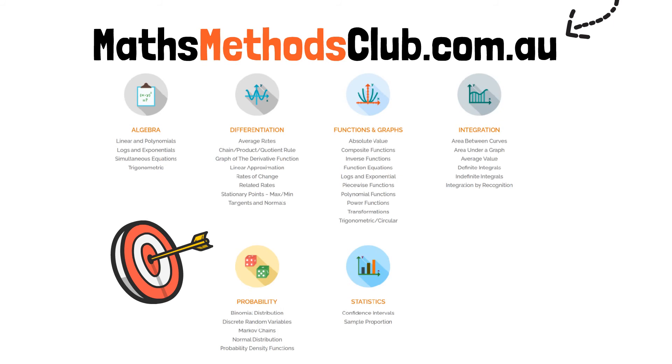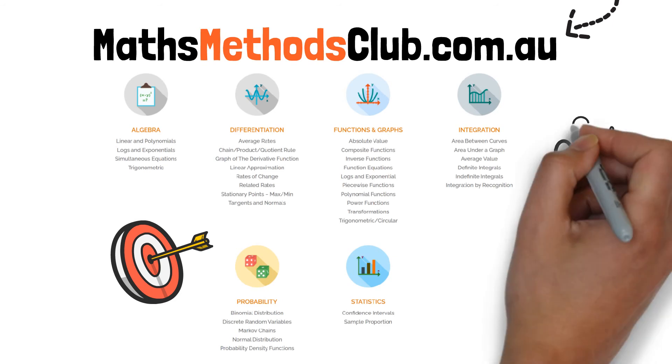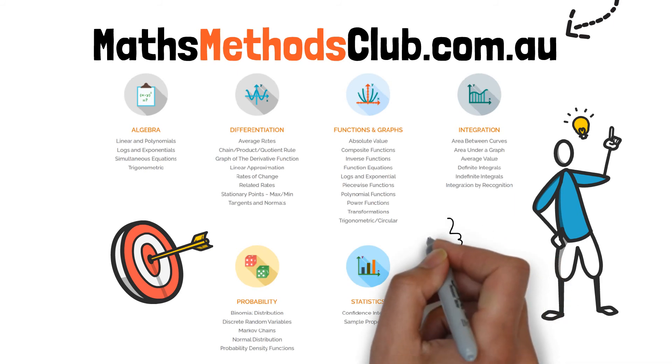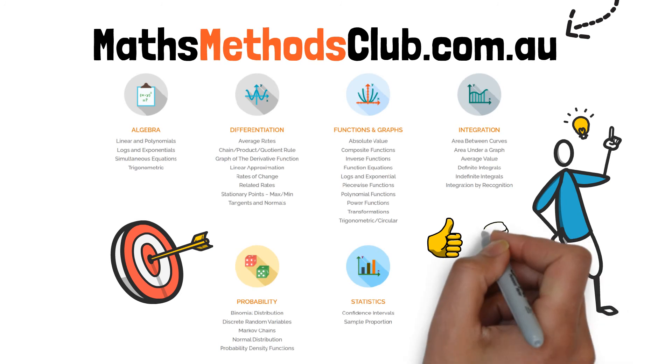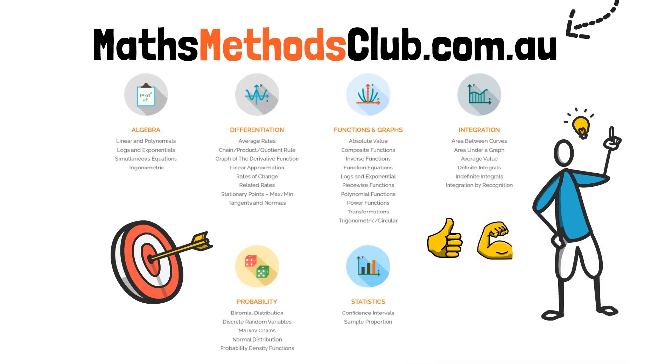With the Maths Methods Club you can group questions into any topic within seconds. This is the best way you can study — a scientifically proven study technique that will help you to quickly learn Methods. Going through exam questions topic by topic, you'll start to see patterns in how examiners ask questions, and this will build your ability to interpret questions and boost your confidence with how to answer exam-style questions.